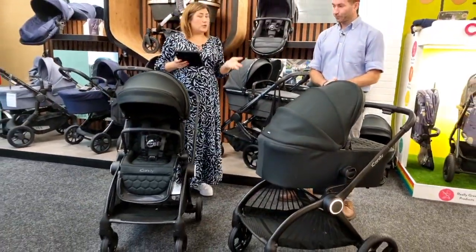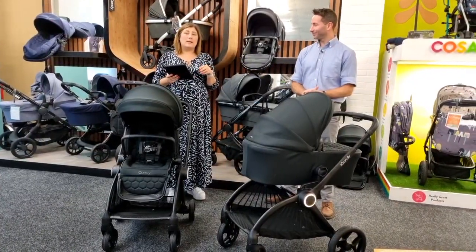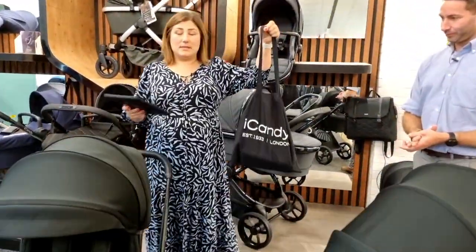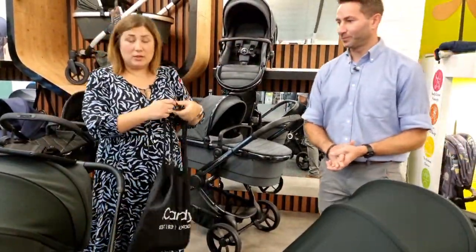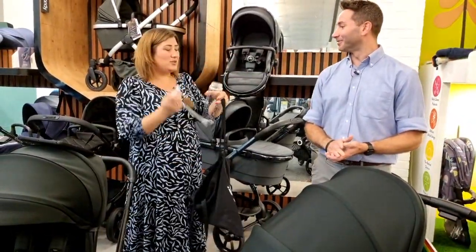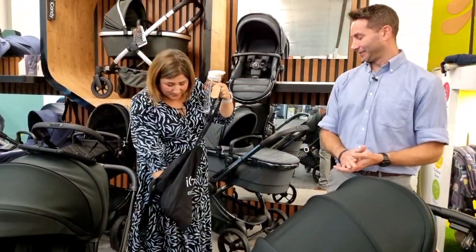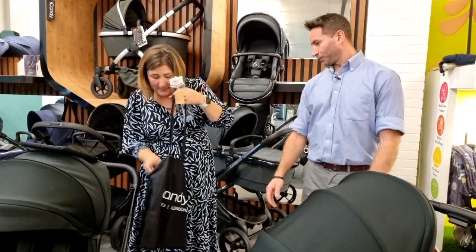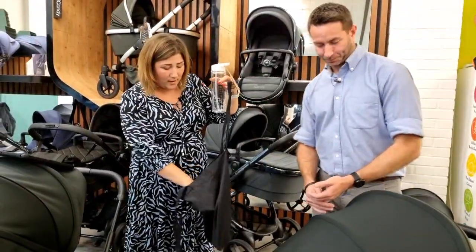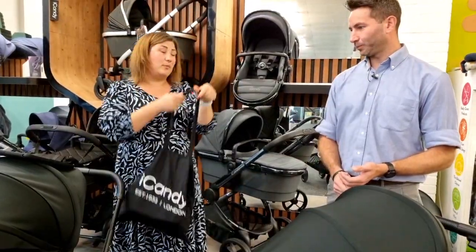Today we're going to go through the Core and do a full demo. Any questions and comments will be entered to win one of these lovely Eye Candy goodie bags — we've got five to give away. Five winners today. Let's have a look at what's in there: you've got your nice Eye Candy bottle, a notepad, pens, and a little baby-on-board sign.